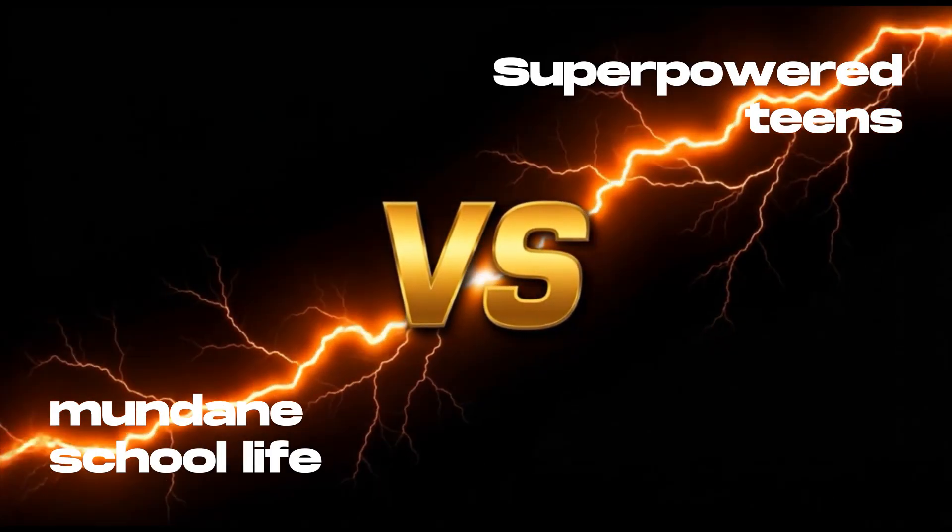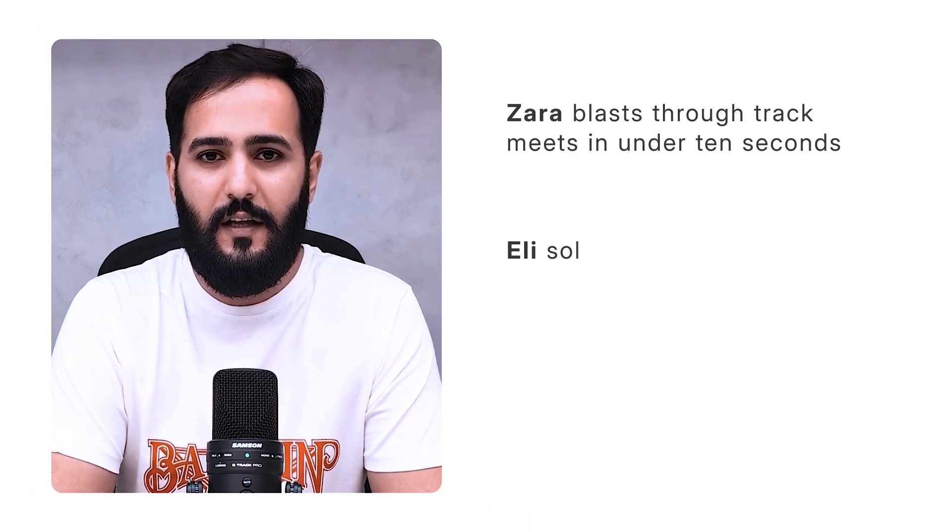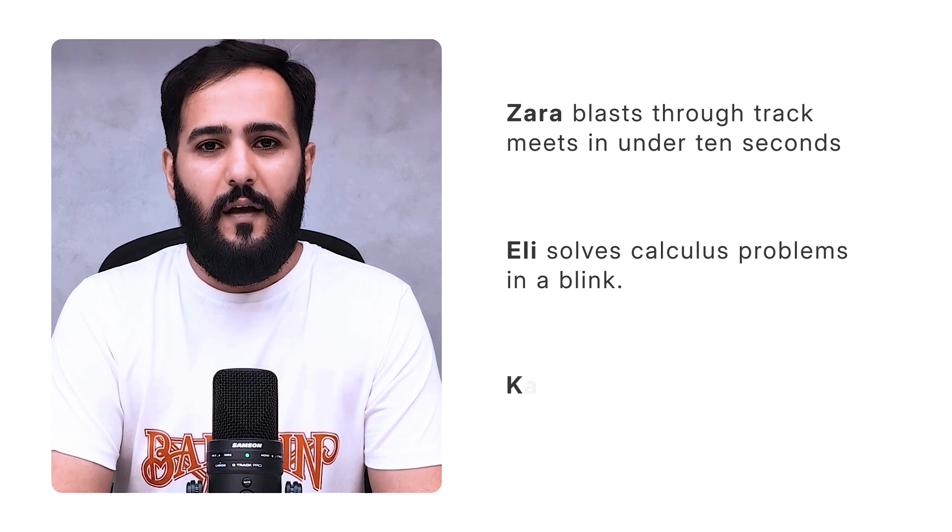First, let's nail our vibe: super-powered teens versus mundane school life. Zara blasts through track meets in under 10 seconds. Eli solves calculus problems in a blink. Kai reads vibes in detention — literally. But the real challenge? Dodging suspicious coaches, nosy classmates, and keeping those powers on the down low.